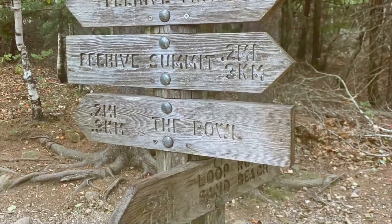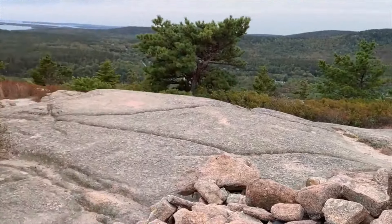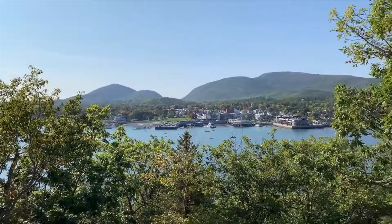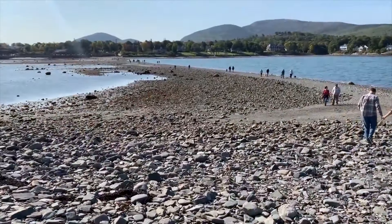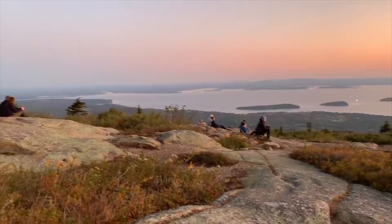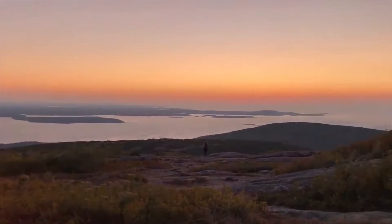The west side of the park is often called the quiet side because it attracts far fewer visitors. While there are no carriage roads for biking, the hiking trails here pass through the same beautiful forests and lead to open ridgelines and rugged peaks. With fewer people around, these trails feel wilder. The coastline might not be as stunning, but it offers a peaceful view all to yourself.